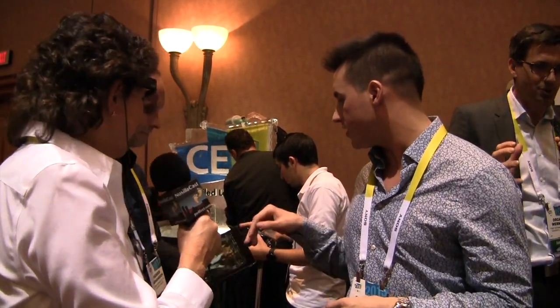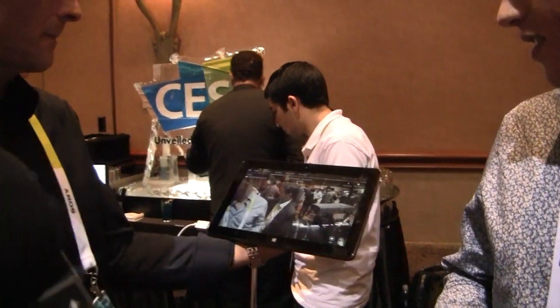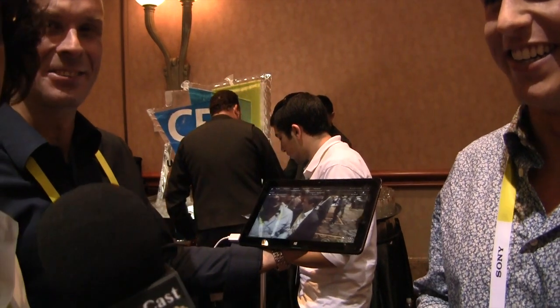Are my eyes being tracked right now while I'm wearing this? Yes, they are right now — you can see right here on the screen. I'm going to move my eyes without moving my head. Is it moving, Steve? It is.